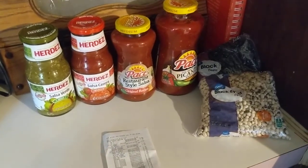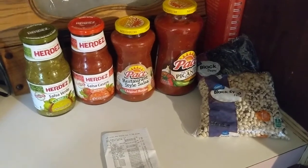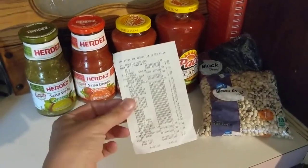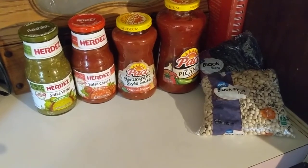Alright, so while I'm making dinner, hopefully this is going to be a decent video. It's not a full WIC haul because I got a whole bunch of stuff for WIC, but some of the things that I found today that —